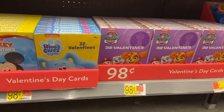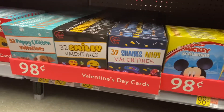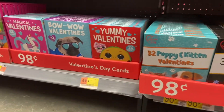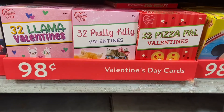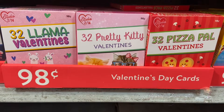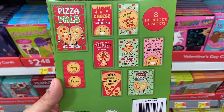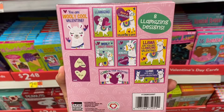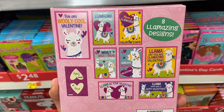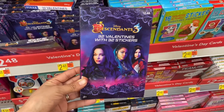Walmart also has Valentine's Day cards here — they're just 98 cents. They also have a lot of Valentine's Day cards that come with stickers.